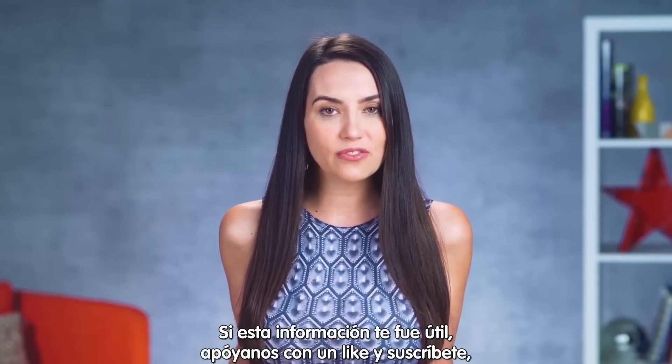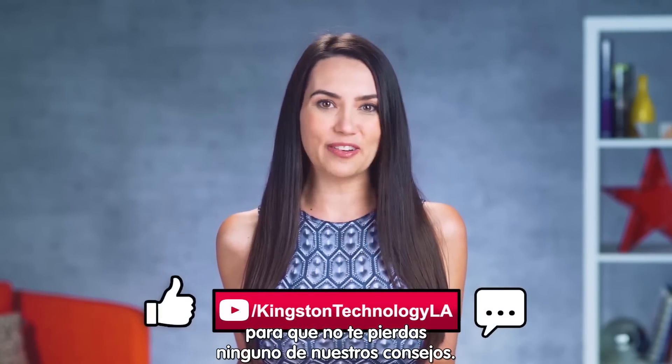If you find the info in today's video useful, please give us a like and subscribe so you don't miss out on any future tips.